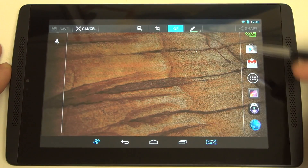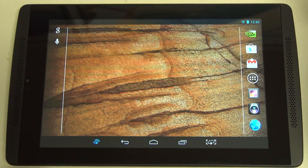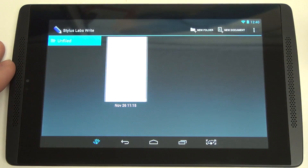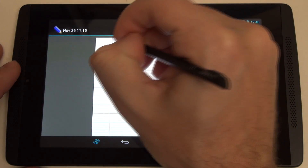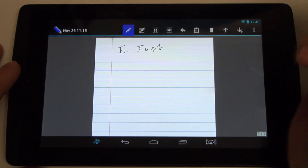The other stylus-based app is the Write application. Fairly simple — no different than creating a memo. I'll go ahead and start writing. There is palm rejection, by the way.